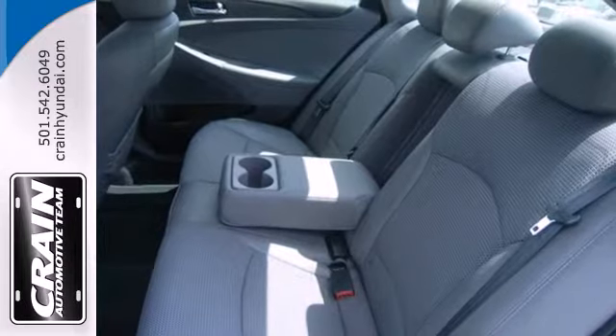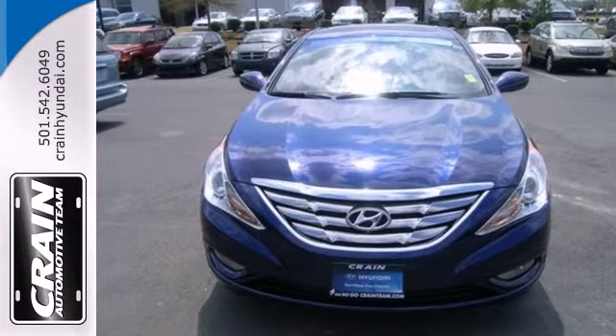An authoritative entry in the market. Don't miss the 2012 Sonata. Come see it today.